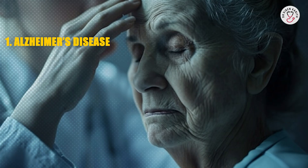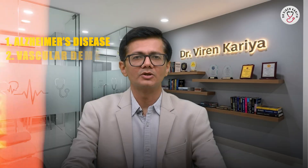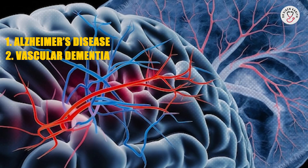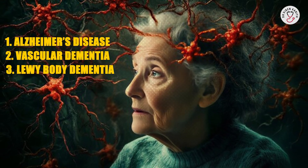Now let's discuss the types of dementia. There are several types, but the most common include: Number 1, Alzheimer's disease — about 60 to 70% of cases. Number 2, vascular dementia, caused by reduced blood flow to the brain. Number 3, Lewy body dementia, associated with abnormal protein deposits in the brain. And number 4, frontotemporal dementia, which affects behavior and language.